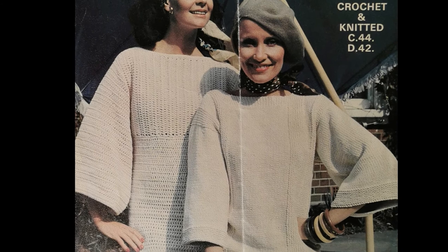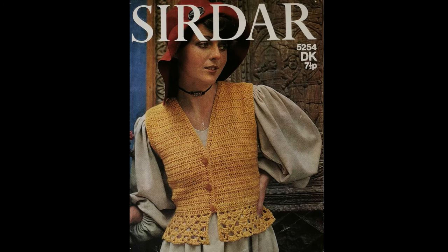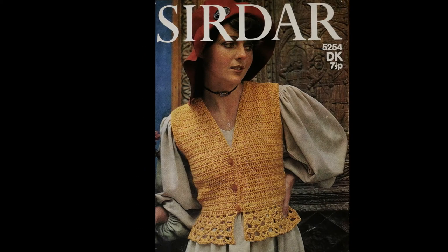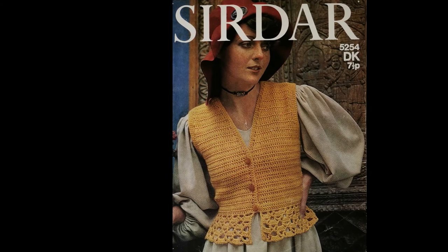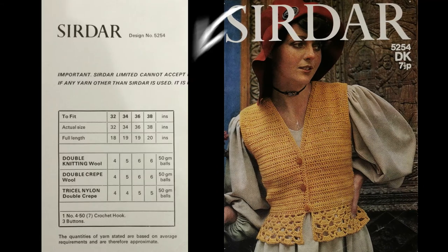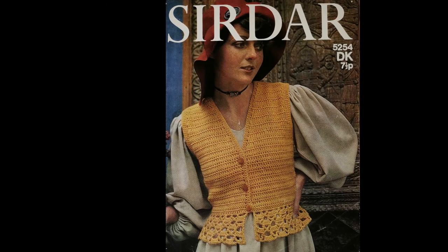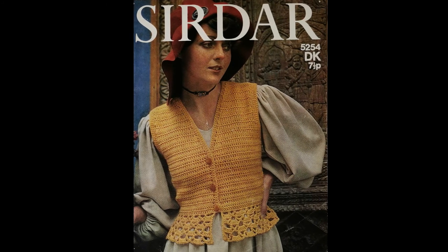That ends the cottagecore Twilies patterns, so let's see what other pattern companies have to offer. Pattern number six I've chosen is from Sirdar, number 5254, from the 1970s given the price of seven and a half pence. It's a flattering waistcoat for a 32 to 38 inch bust, crocheted with a 4.5 millimeter hook, and only uses six 50-gram balls of DK wool for the largest size. It has a V-neck which is flattering to most shapes and has plenty of space for the voluminous sleeves you may be wearing underneath. The edging is added at the end.